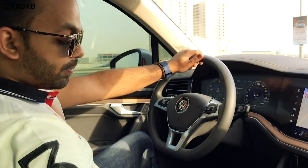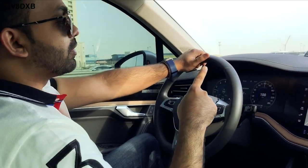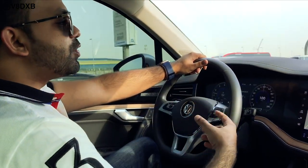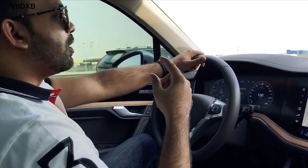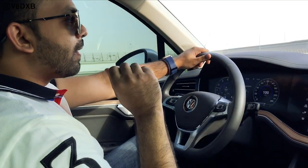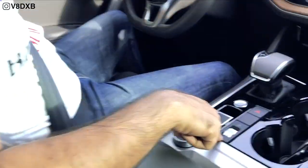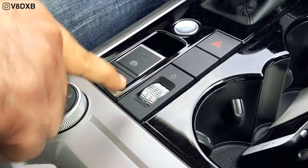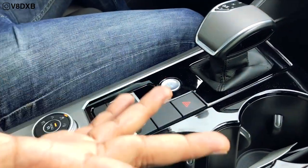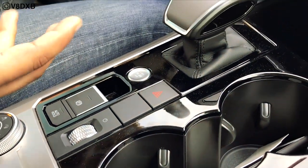You've got start-stop buttons, an electronic parking brake, and auto hold. Volkswagen has also included a dedicated physical volume knob accessible by both driver and passenger simultaneously — a great piece of thoughtful design, so you don't have to navigate screens just to change the volume.